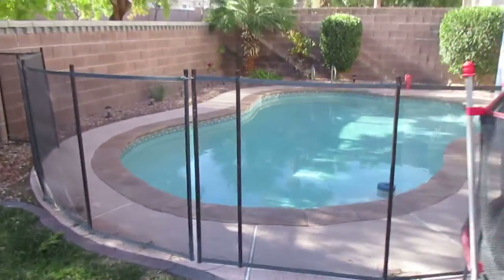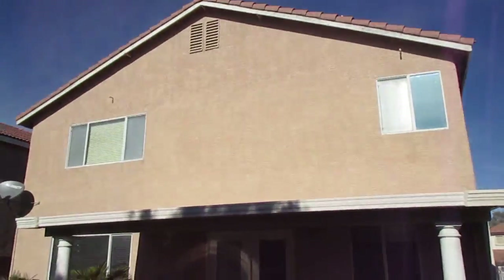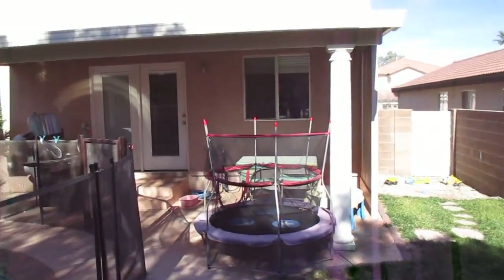And there's that great pool. Patio cover. Rear of the house. Just got neighbors on the sides. I like that.